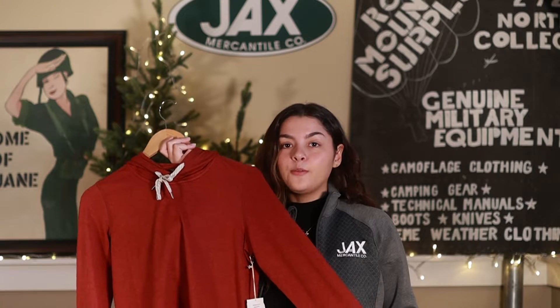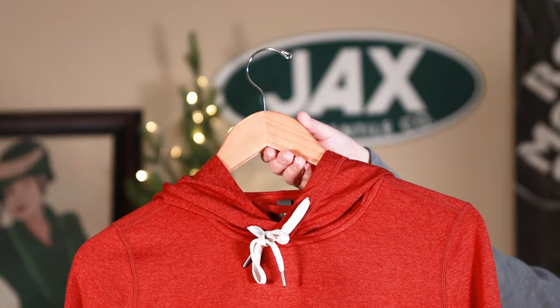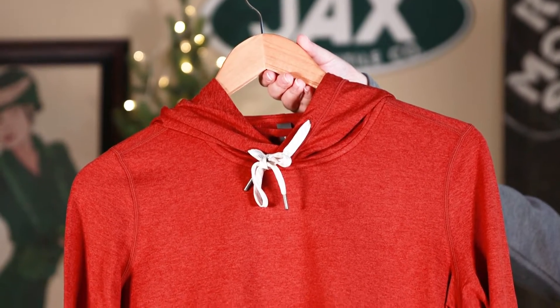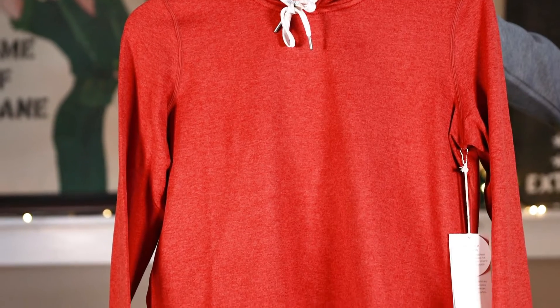And lastly from Vuori we have the Women's Halo Essential Hoodie. The Halo hoodie is a classic pullover hooded sweatshirt with a cropped length and drawstrings, paired with Vuori's most comfortable and softest performance Dream Knit fabric.